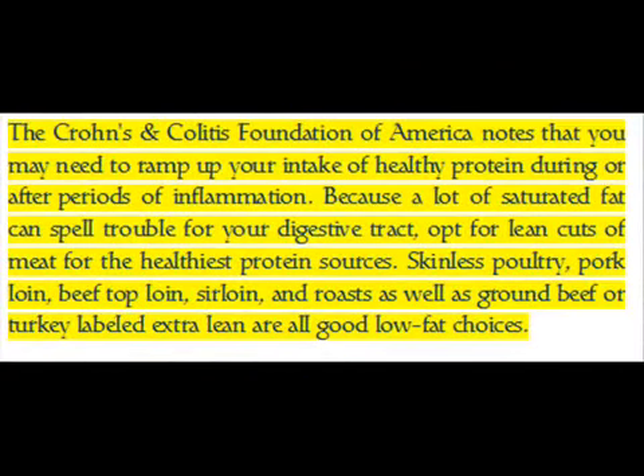The Crohn's and Colitis Foundation of America notes that you may need to increase your intake of healthy protein during or after periods of inflammation. Because a lot of saturated fat can spell trouble for your digestive tract, opt for lean cuts of meat. The healthiest protein sources include skinless poultry, pork loin, beef top loin, sirloin and roasts, as well as ground beef or turkey labeled extra lean — all good low-fat choices.